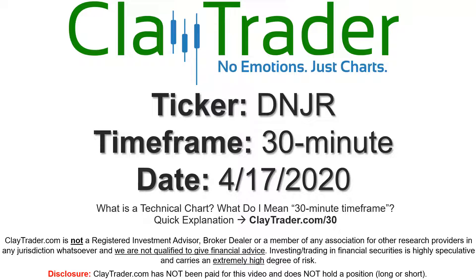Hey, it's Clay, and this will be a video chart on ticker symbol DNJR. We will take a look at the 30-minute timeframe. If you're not sure what I mean by 30-minute, I do offer an explanation video at that link.